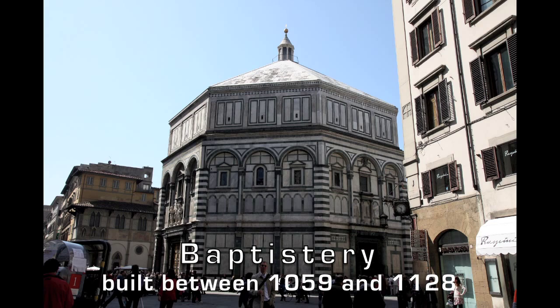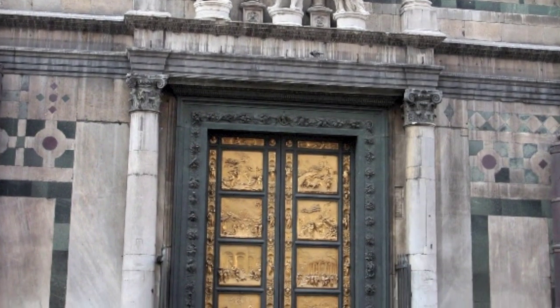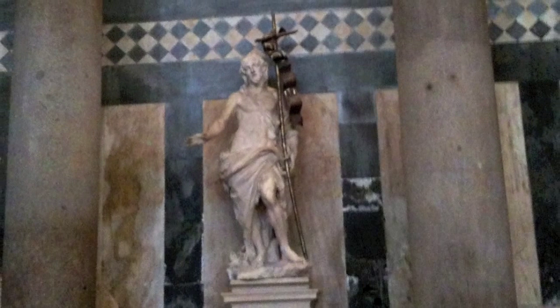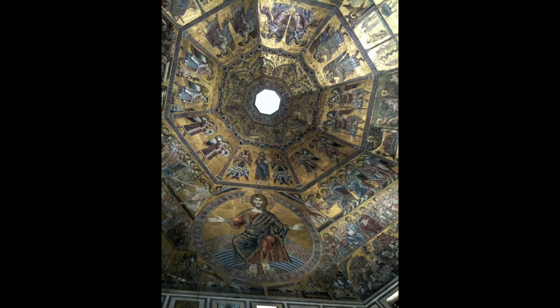The Baptistery is the oldest building on the piazza and among the oldest in Florence. It was erected in the mid-eleventh century on the site of a fifth or sixth century baptistery. Its eight sides are symbolic of the time of the risen Christ beyond our seven-day cycles.